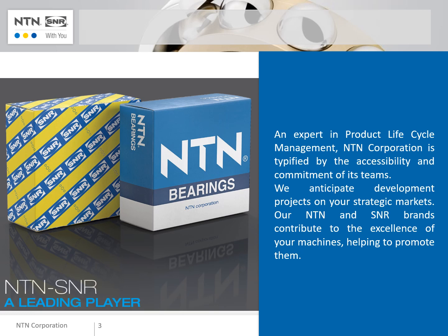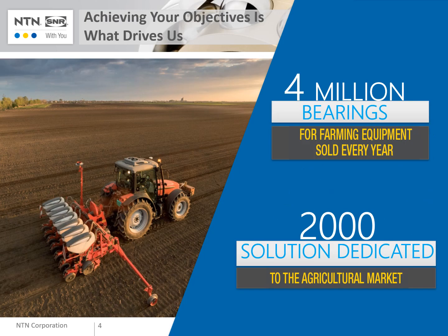For more than 100 years, NTN and SNR have been producing bearings for automotive and industry. We have large experience in what our customers expect from us in terms of reliability and quality. Engaged in global lifecycle management, we are ready to support you in your future development, providing original products and original solutions. We are currently delivering more than 4 million bearings for farming equipment, with around 2,000 specific items dedicated to the agri-market.